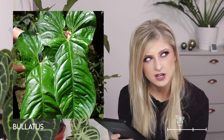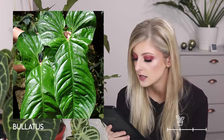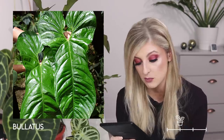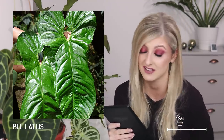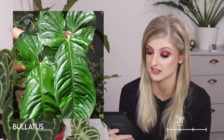Moving on in rare we have the anthurium bullatus. Honestly, I don't like this one. The leaf shape is interesting but I can't formulate a clear reason why I don't like it — I don't love the shape, I don't think it has great veining, and I don't really like the glossiness of it. I'm just really into velvet at the minute, so it's not something I'm interested in.